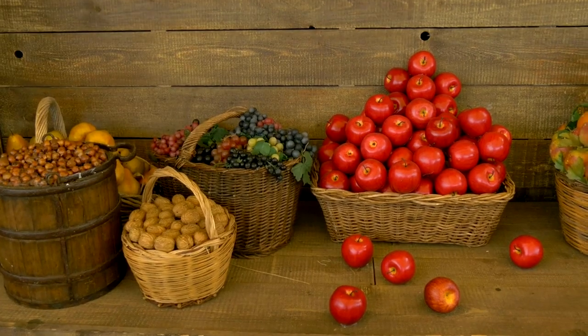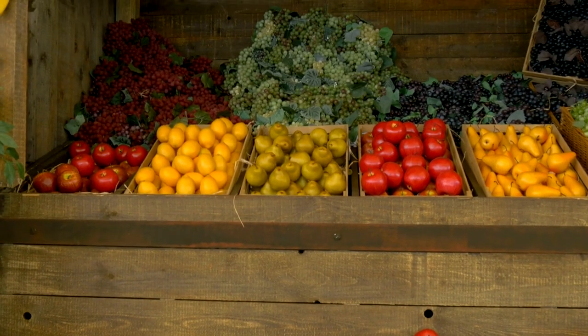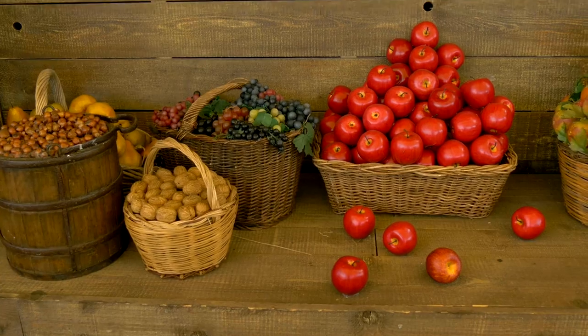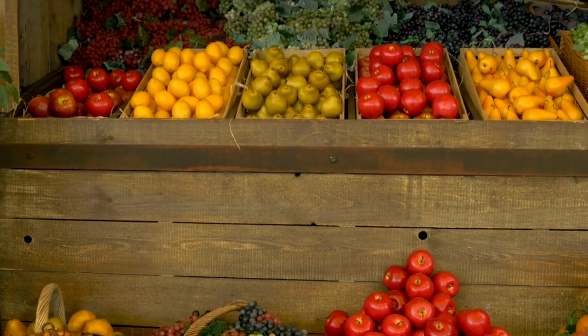Next, pay attention to the presentation and packaging of the fruit baskets. The best shops take pride in their craftsmanship, creating visually stunning arrangements that are perfect for any occasion. High-quality packaging materials and creative designs can elevate the gift, making it more memorable and enjoyable for the recipient.